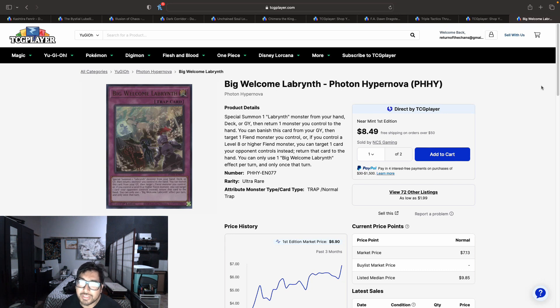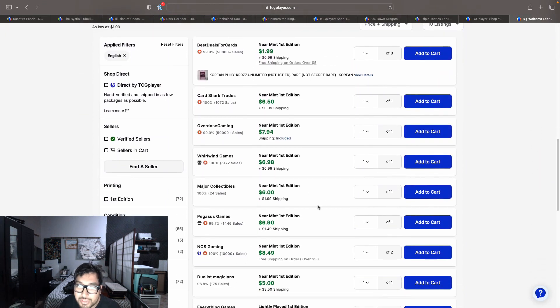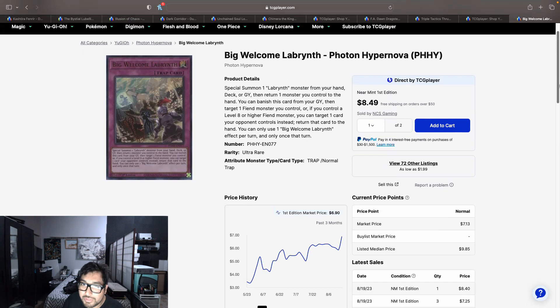Closing out today's market watch: Big Welcome Labyrinth. I talked about this card two or three market watches ago and told you guys to pick it up at $6-$7. Right now we only have a couple of copies at that $6-$7 price point before they jump to $8.49 and $8.68 on the first page. I think this card could reach $15-$20 because many other Labyrinth cards are getting reprinted in the 25th Anniversary Tins — meaning this one won't — and there's a new Labyrinth monster coming in Age of Overlord. It's still a good pickup. Make sure to like the video and subscribe, and follow us on Instagram, TikTok, and X at Return of the Chance. This is Ricky572 — see you guys next time.